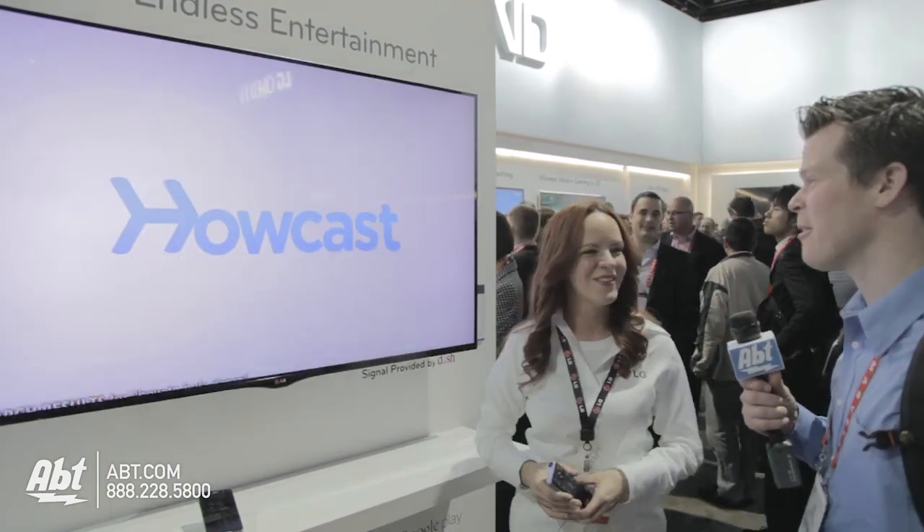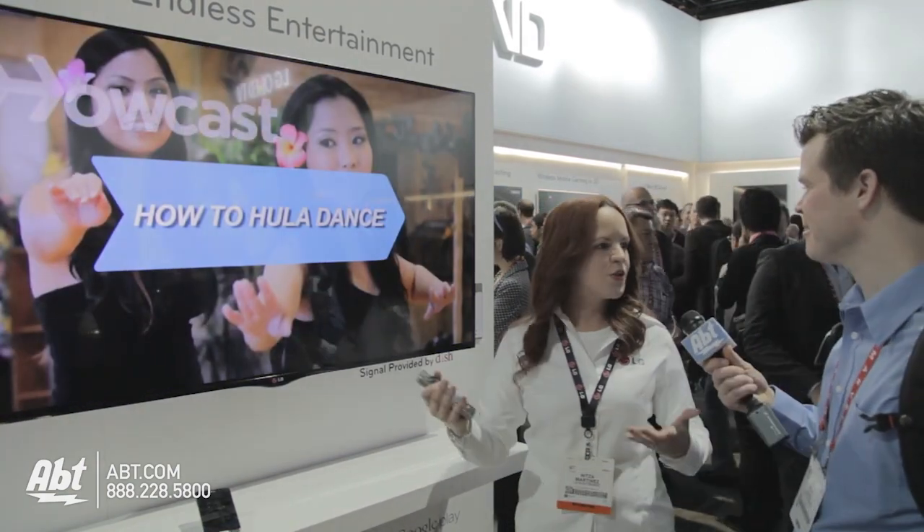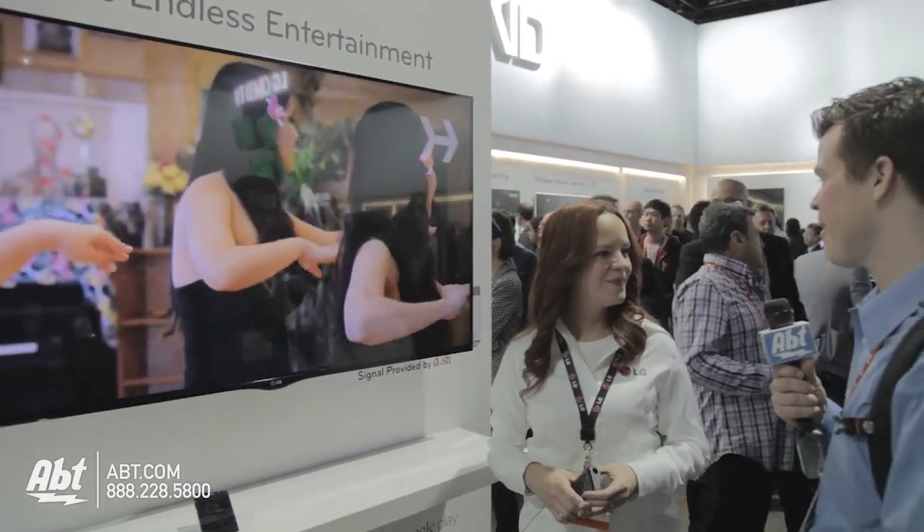That's really awesome. So these TVs are coming out soon? First quarter. We're really excited about it. Thank you so much for your help today. You're very welcome. Thank you. And you can find out more if you visit blog.app.com.